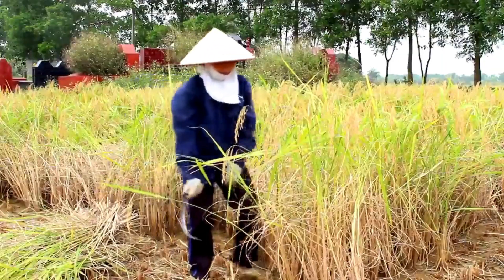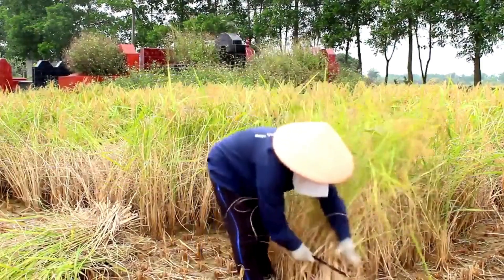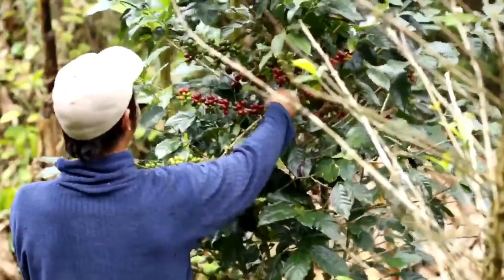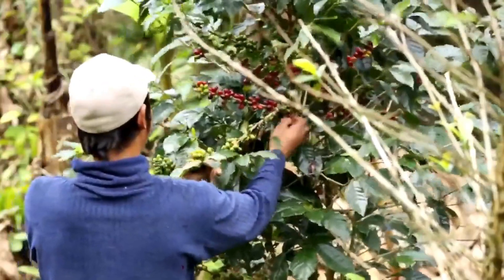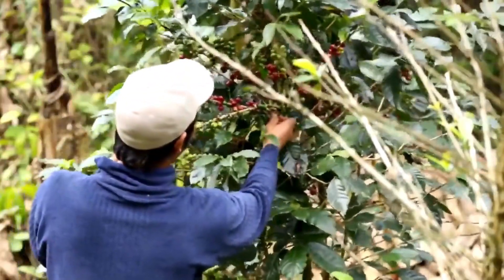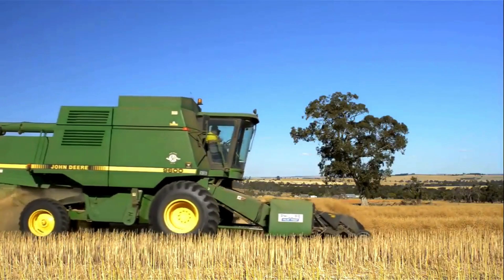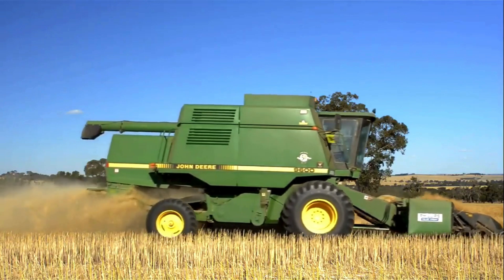This farmer is harvesting the fruit from his coffee plants by hand. This farmer has a very big machine to harvest his grain.